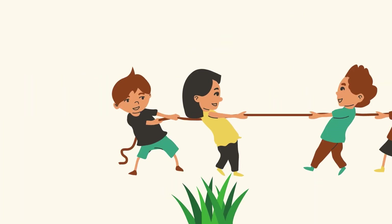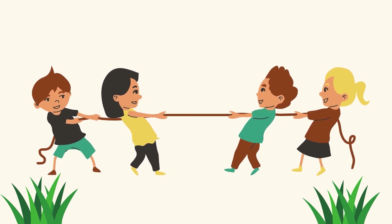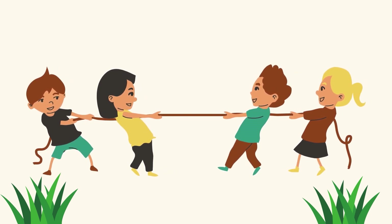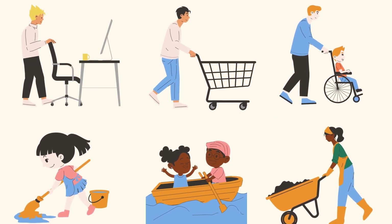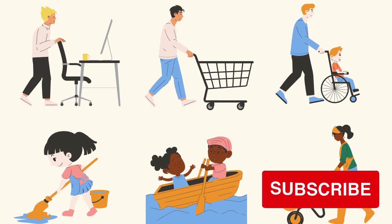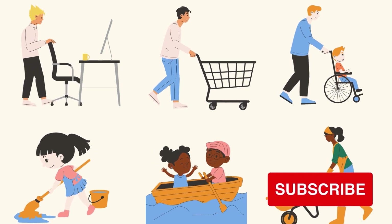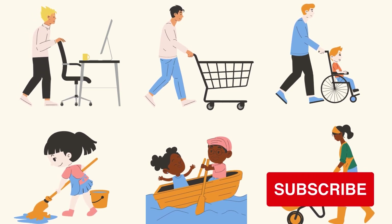We've had a blast exploring the forces that make things move. Remember, push and pull are everywhere, from the playground to your toys at home. If you enjoyed learning about push and pull, give us a thumbs up. And don't forget to subscribe for more exciting science adventures. Until next time, stay curious and keep exploring.